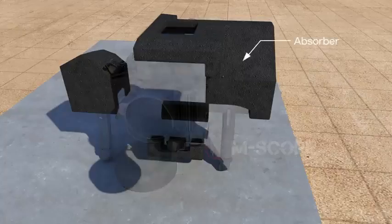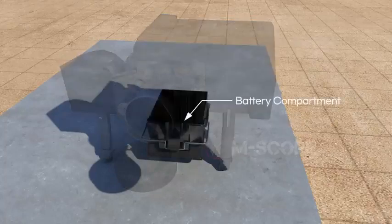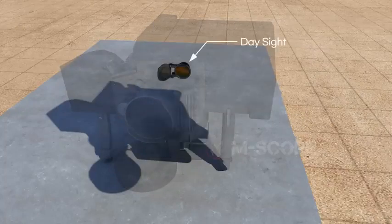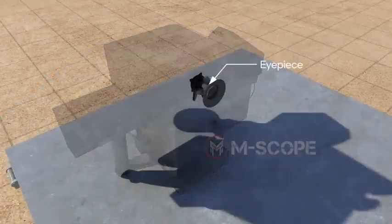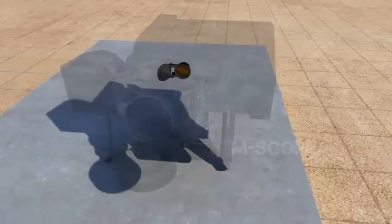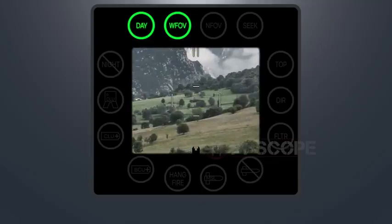The command launch unit is composed of shock absorbers, hand grips, battery compartment, day sight, night vision sight, and eyepiece. A day sight is similar to a telescope and can magnify visible ray up to four times its original size.